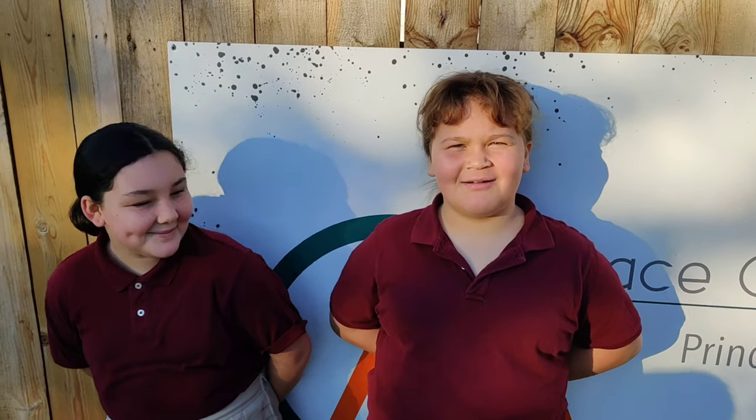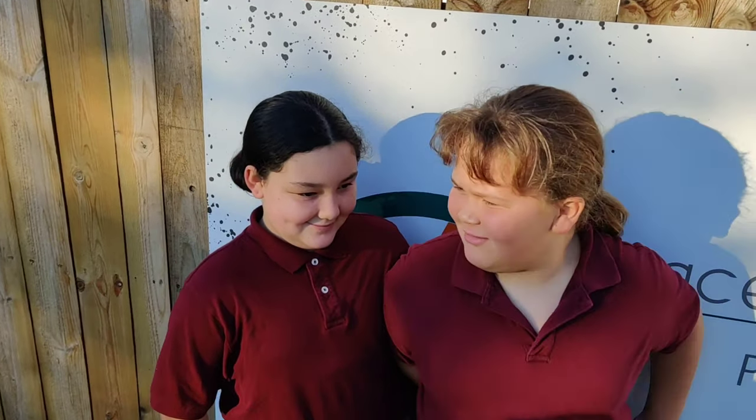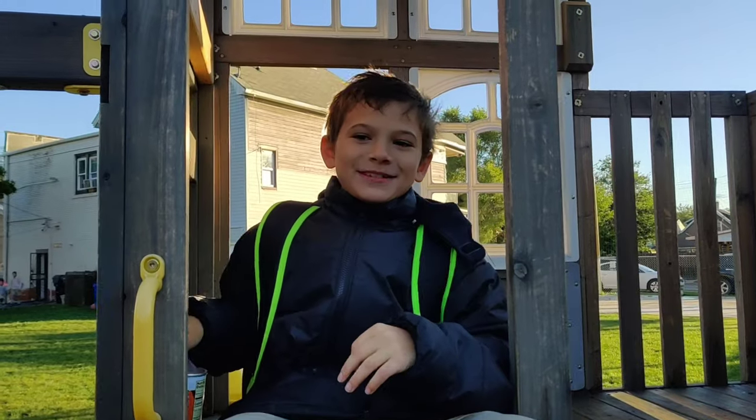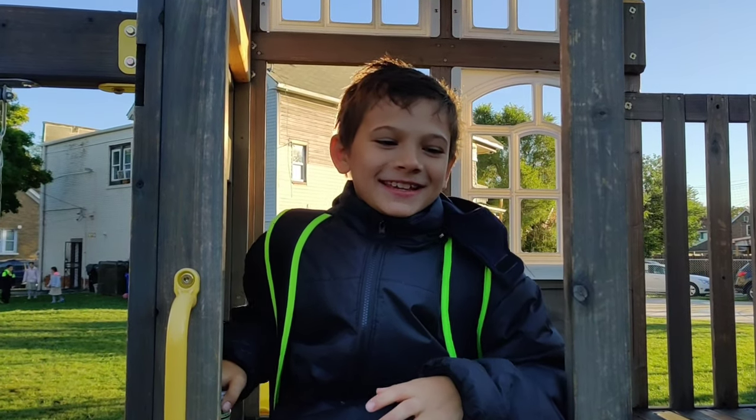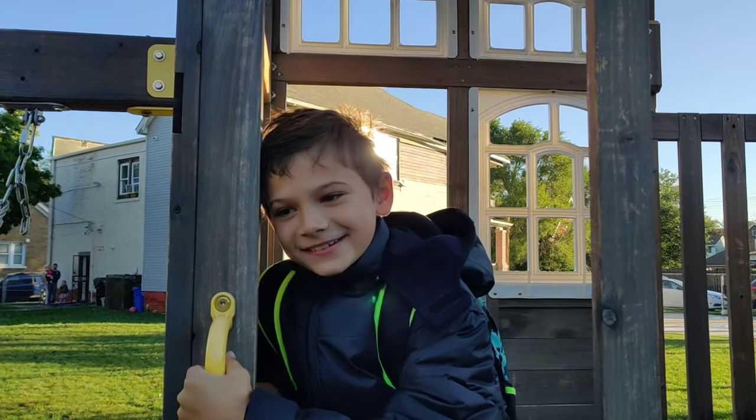My name is Esther and one of my favorite things is math. My name is Eliana, I'm in 4th grade and the one thing I like about school is recess. What's your favorite subject? Math. Yeah, we all like math, don't we? My name is Tommy and I like math and I'm in 3rd grade.